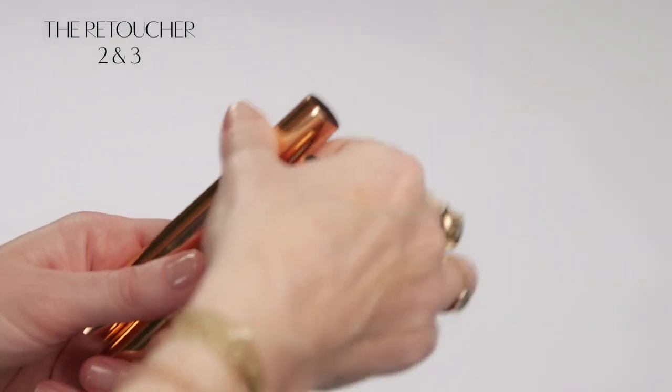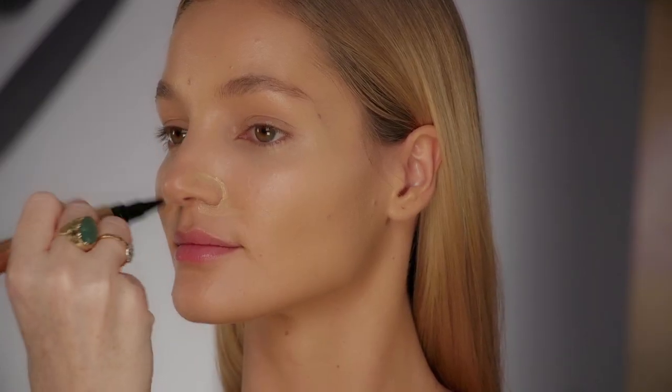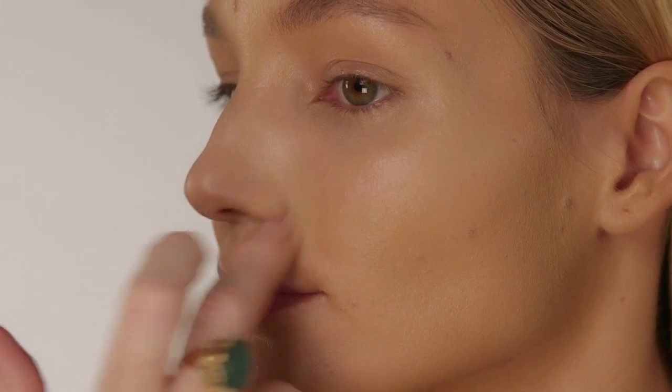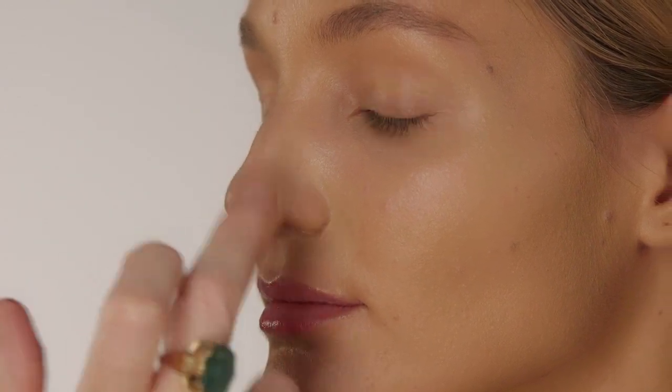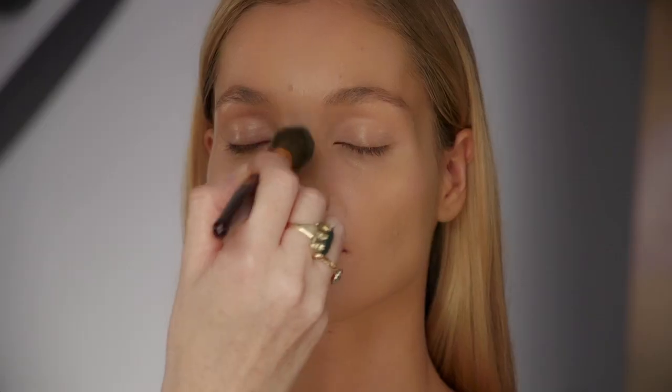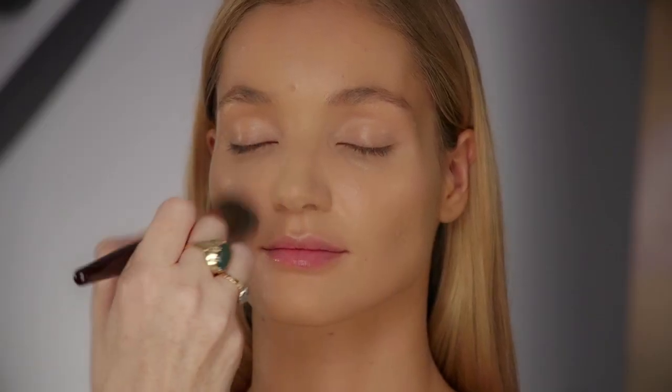I'm now going to use the retoucher pen in number three to conceal any naughty blemishes. The amazing thing about this concealer is that it contains a lipidic complex that acts like a healing plaster, protecting and smoothing over any blemishes on the skin. Apply as much or as little as you need. Then use my sculpt and powder brush to apply a micro finely milled powder onto your T-zone for a perfected cashmere complexion.